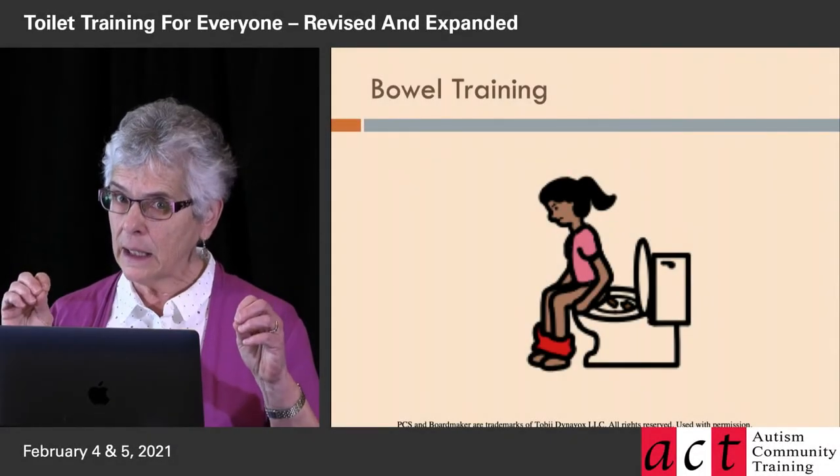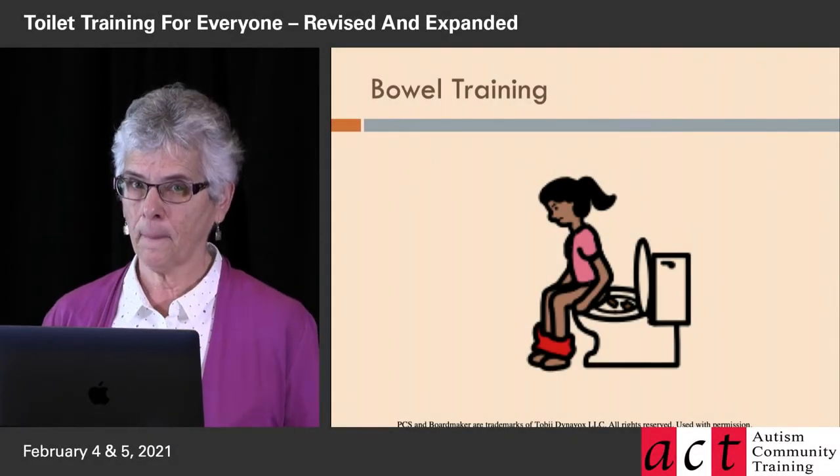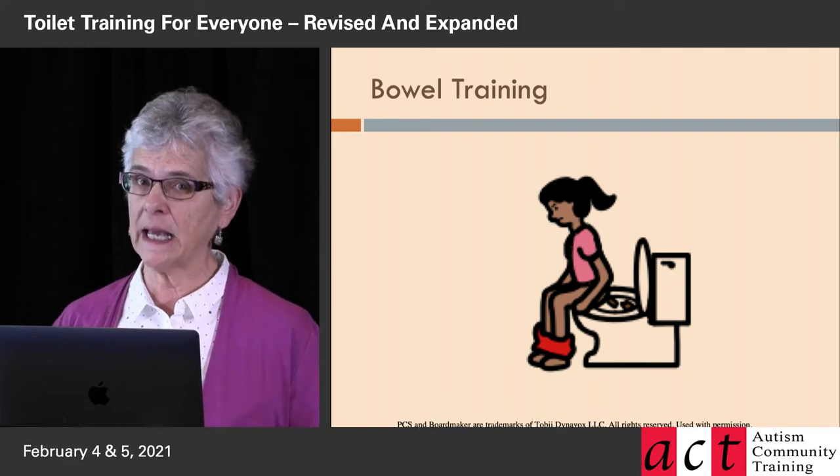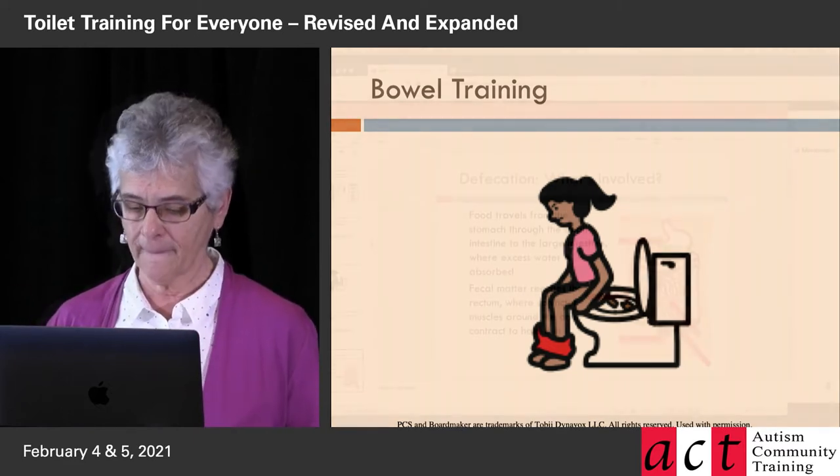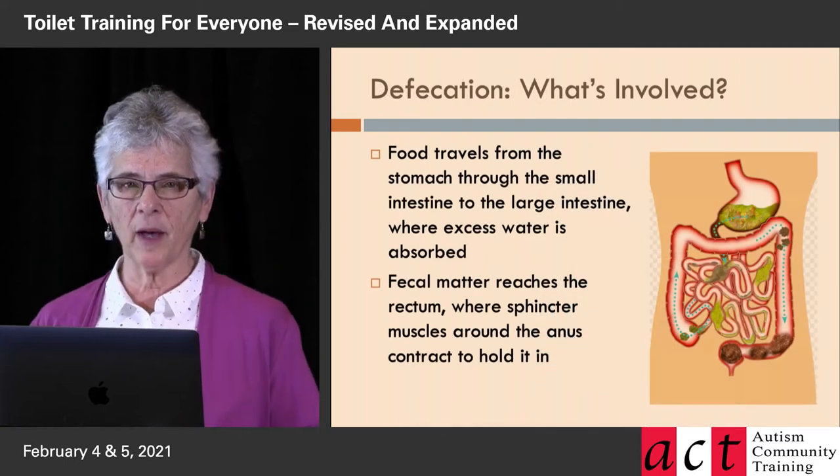Now we're going to get ready for bowel training, which could happen simultaneously, especially if the person is P-training in a seated position. So let's talk about pooping.